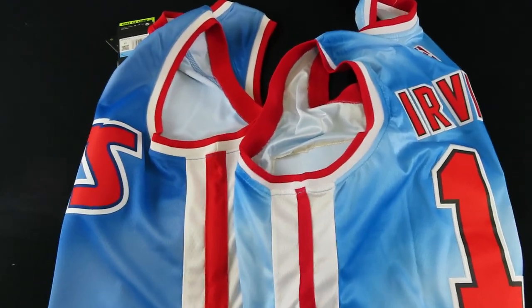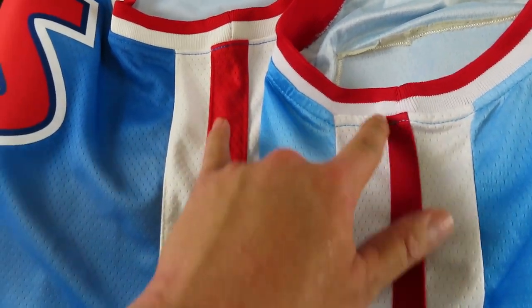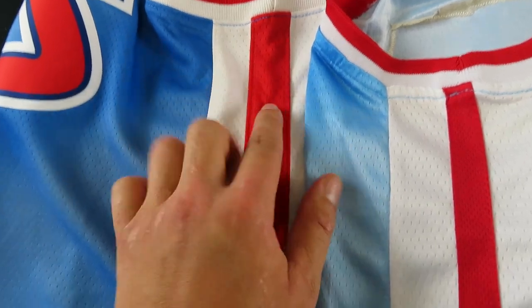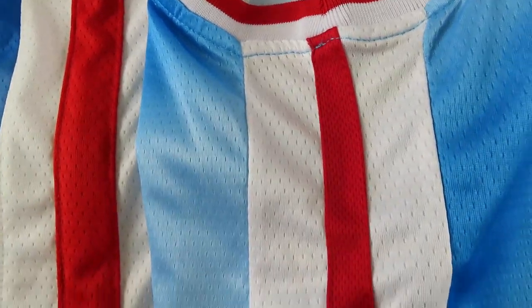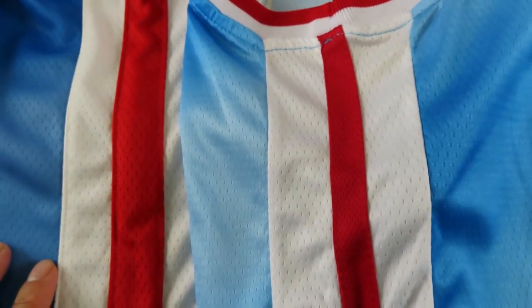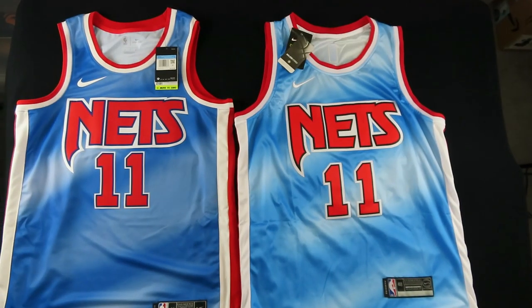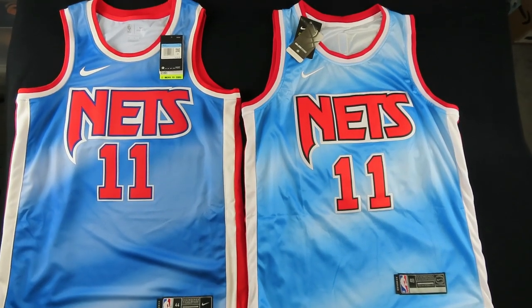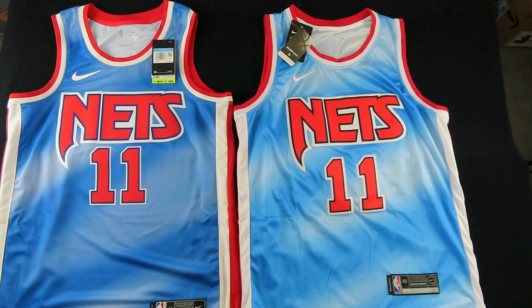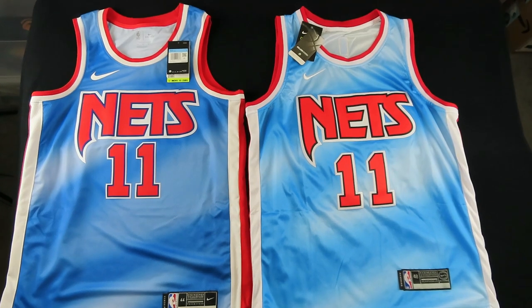Looking at the side panels, that red stripe on the swingman is about an inch wide, while on the fake it's maybe half an inch — significantly smaller. The fake is missing all the details. Side by side, the swingman is on the left and the fake on the right — that Nike symbol looks completely out of place on the fake, and you can really see the color difference here.